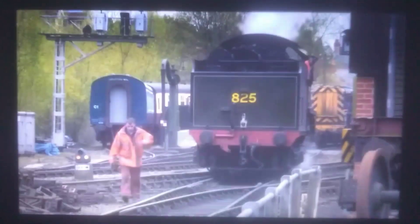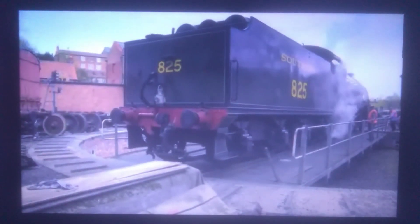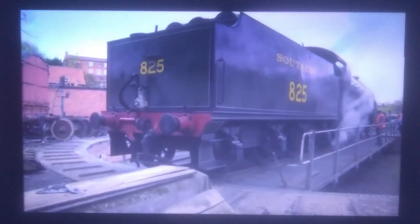Using a turntable means the engines can always travel facing forward. This very big steam engine is also using a turntable.